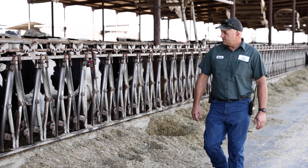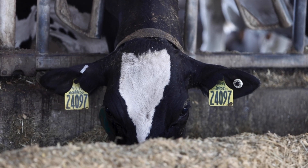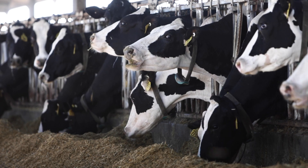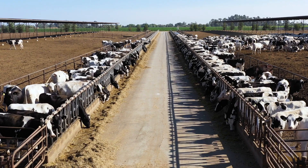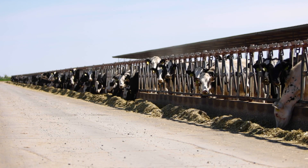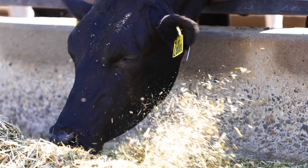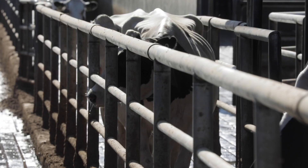When we started doing genomics and really strategizing where our animals were going to come from, we started seeing really great gains in our net merit. Then we kind of hit a ceiling — you can only go so far before you run out of runway. So we asked: what else do we do? How else do we advance these genetics?